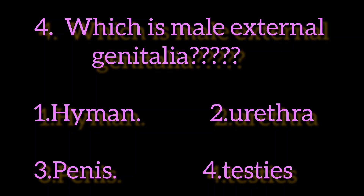The fourth question is: which is the male external genitalia? The options are: first, hymen; second, urethra; third, penis; and fourth, testis. Which one is the correct answer?